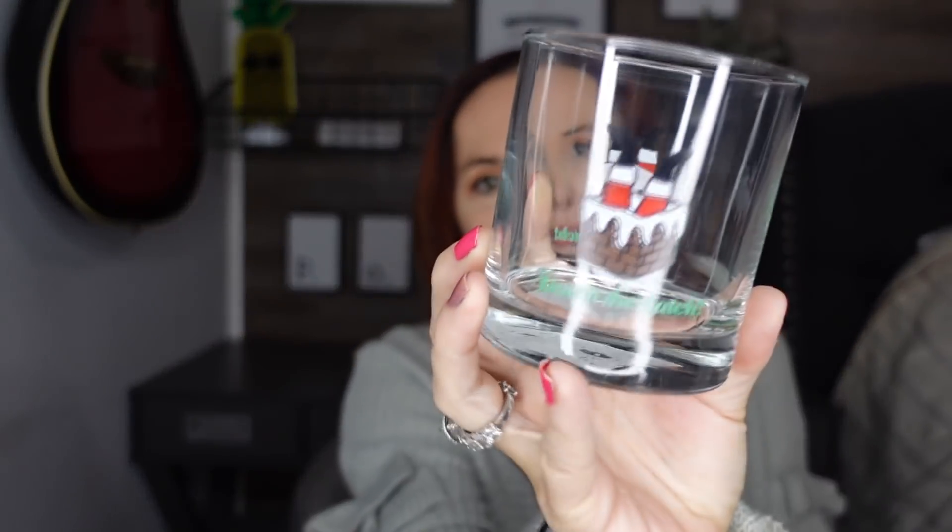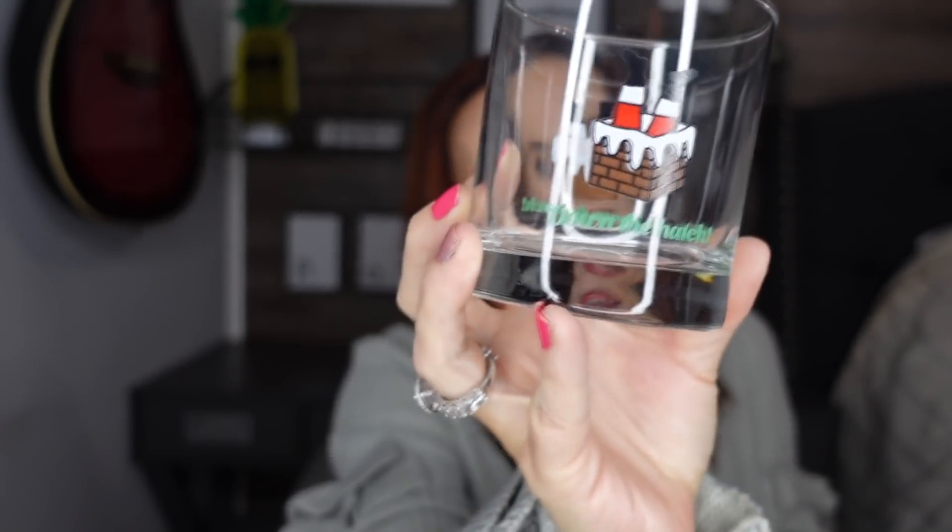Within the Christmas section, I thought this cup was so cute. It says 'Down the Hatch' and it's got a little Santa Claus going down a chimney. These are perfect like juice glasses, or we do homemade sangria — this would be good for a sangria glass. I picked up several of those because they feel very sturdy, like a good orange juice glass.